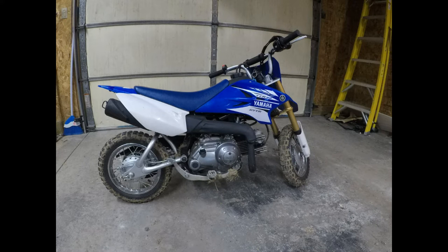First up we have my son's 2017 Yamaha TTR50. I bought this bike brand new and it was one of the biggest mistakes that I ever made. I'm going to delve into that a little bit more in a future podcast. But this bike's pretty nice for what it is — I paid way too much for it.